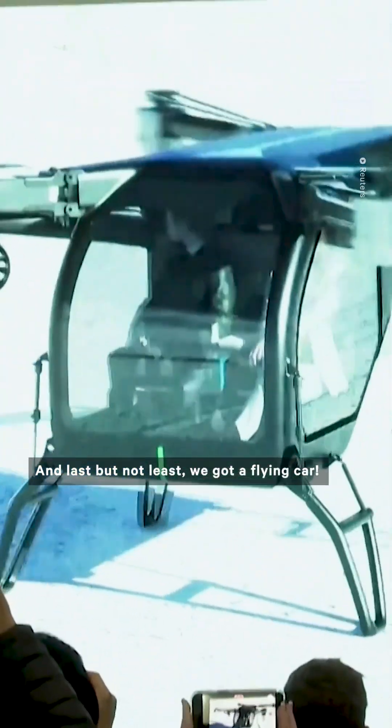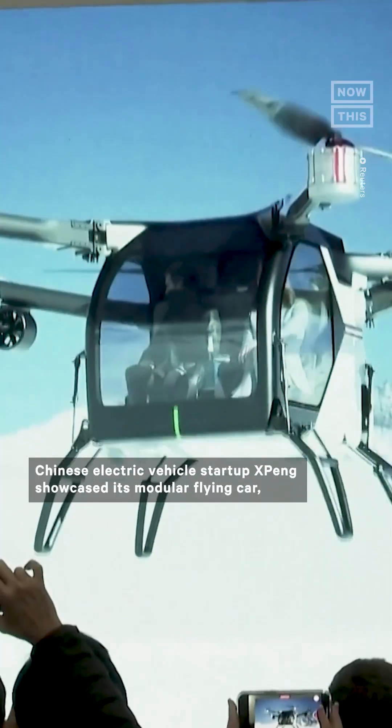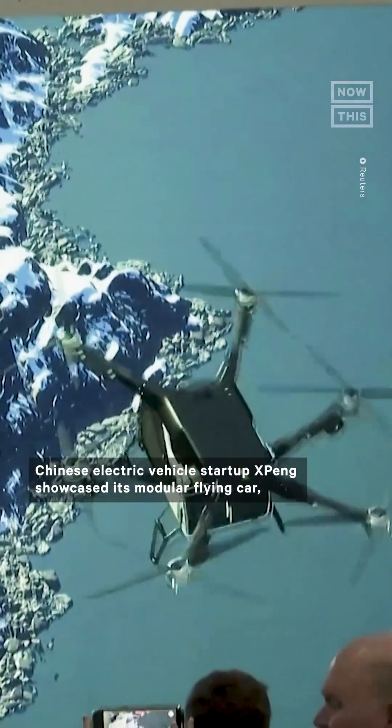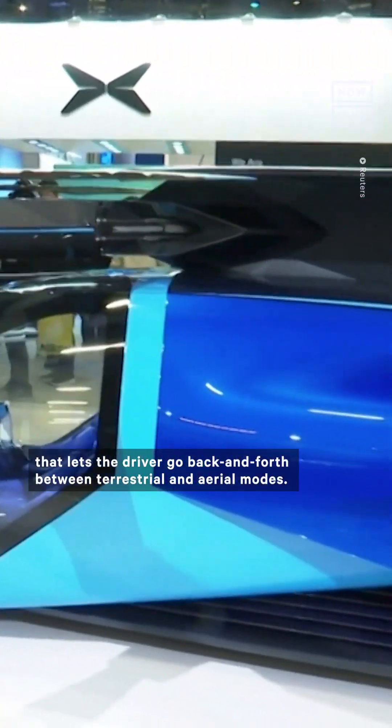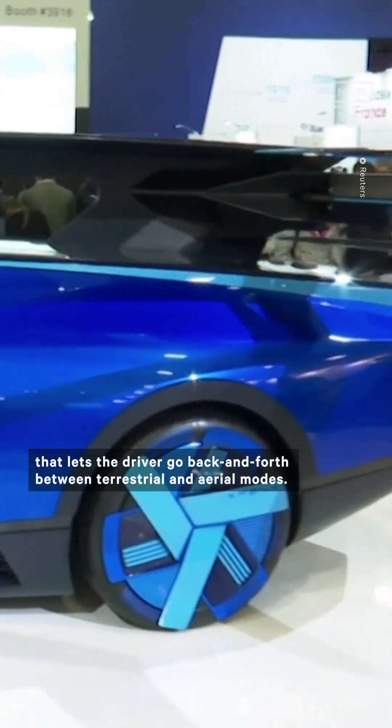And last but not least, we got a flying car. Chinese electric vehicle startup Xpeng showcased its modular flying car, which features a foldable flight system that lets the driver go back and forth between terrestrial and aerial modes.